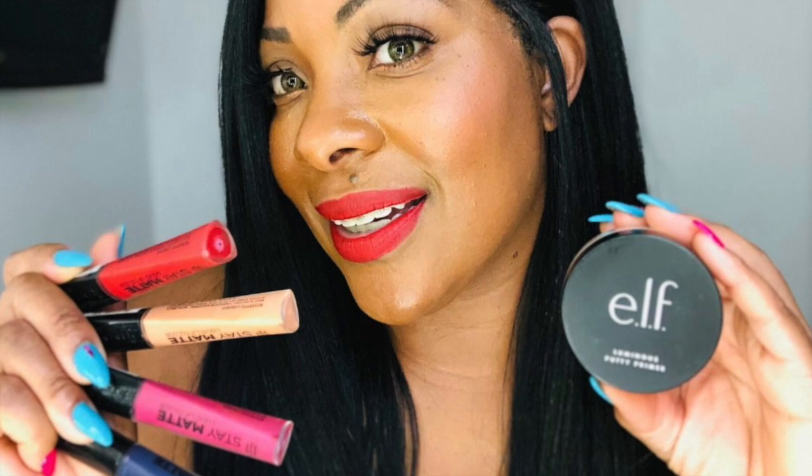Hey, welcome back to the channel. Today I have three new products I want to show you that I've added to my foundation game, and I think it has definitely made a difference. Two of them are ELF products and one is by LA Colors. I also have four lippies to show you from Rimmel. So let's go ahead and get into that right now.